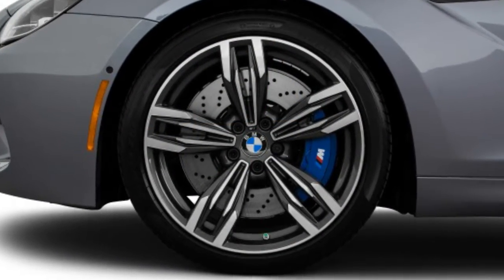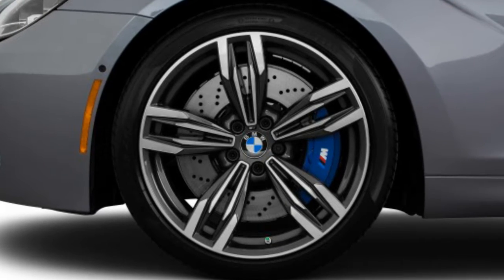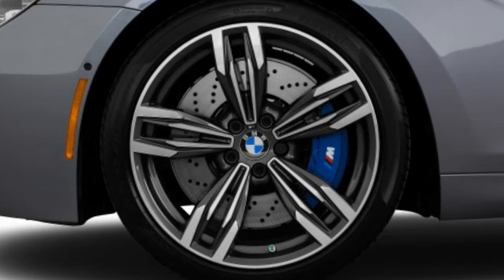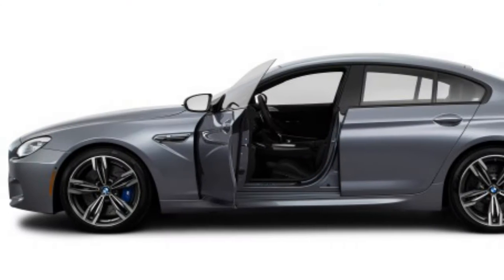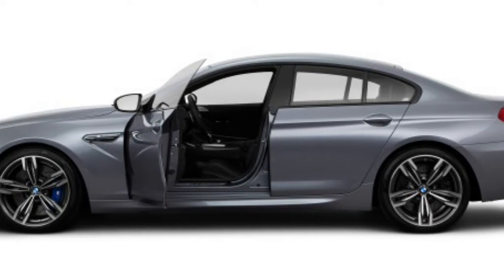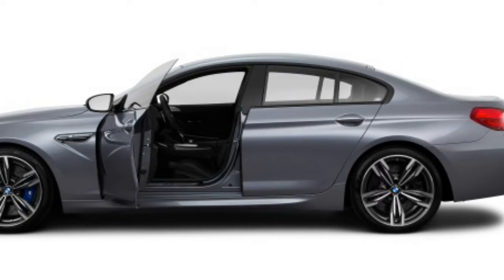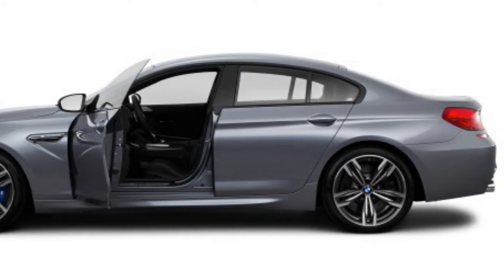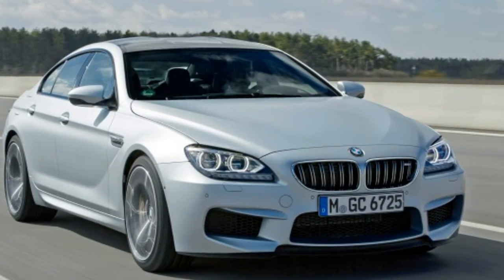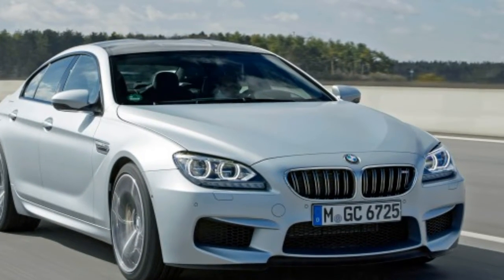Carbon ceramic brakes are optional but come at a $9,250 premium on top of the six-figure price tag. Predictably, the M6 doesn't manage spectacular fuel economy. The EPA rates the M6 with its automatic transmission at 14 mpg city, 20 highway, and 16 combined, regardless of body style. At least you'll enjoy guzzling all that premium fuel.